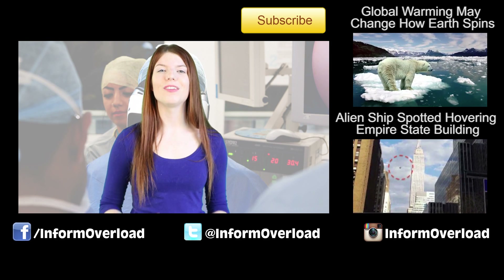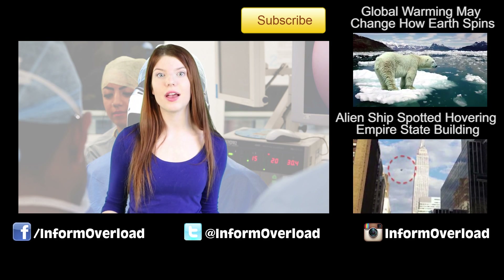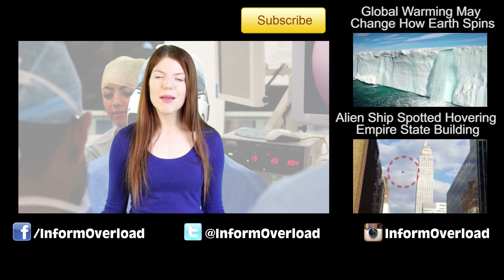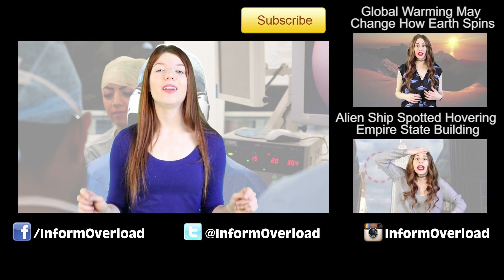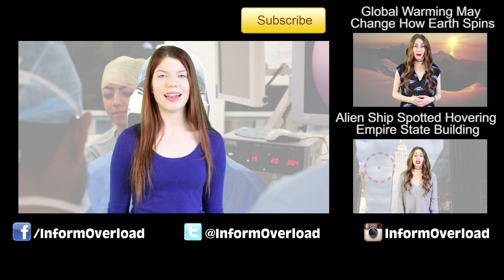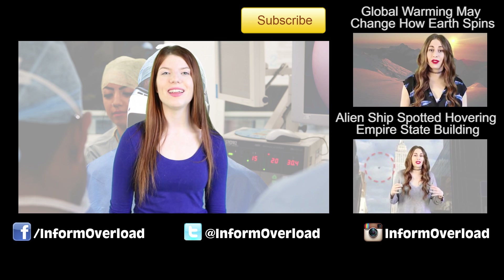That's all for today, Information Overloaders. I'm Marissa Otto, and I'm here to tell you everything that you need to know. Let me know in the comments section down below if you would buy the app. As always, follow my Instagram account and like and subscribe to this video. Have a great day.